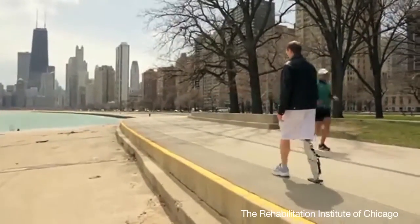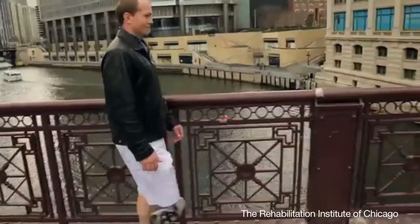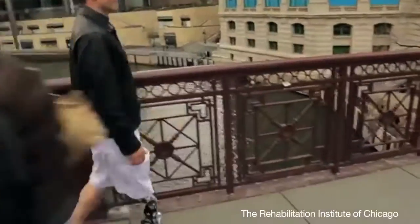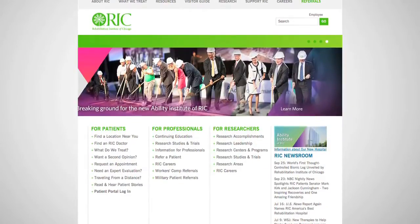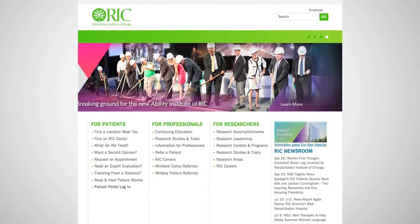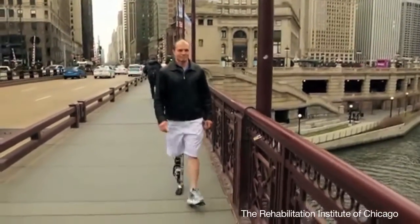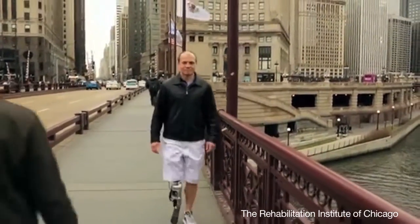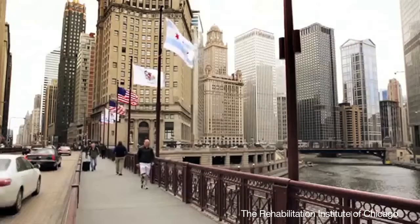The first bionic prosthetic leg that can be controlled by neurosignals from the amputee's brain has been tested on a 32-year-old man who lost his lower leg in a motorcycle accident. Scientists from the Rehabilitation Institute of Chicago, or RIC, designed and fitted the motorized bionic prosthetic leg. It is controlled by brain signals sent down the user's spinal cord to the nerves in his upper leg, which in turn activates electrodes in the prosthetic to make the leg move.